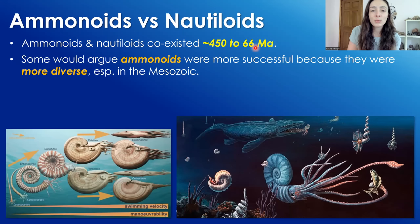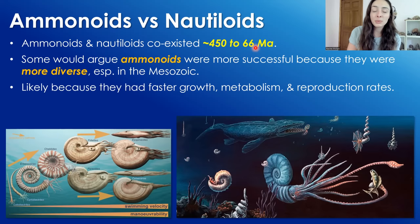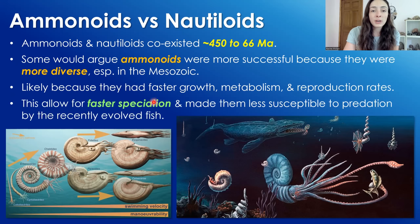Some would argue, however, that ammonoids were actually more successful because they were more diverse, especially throughout the Mesozoic era after the Permian-Triassic extinction and before the Cretaceous-Paleogene extinction. They were likely more diverse because they had faster growth, metabolism, and reproduction rates, which allowed for faster speciation and diversification, and made them less susceptible to predation by the recently evolved fish.